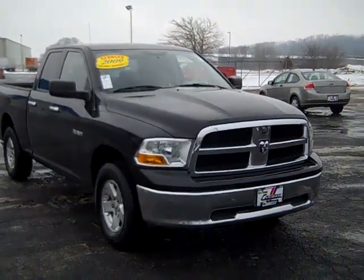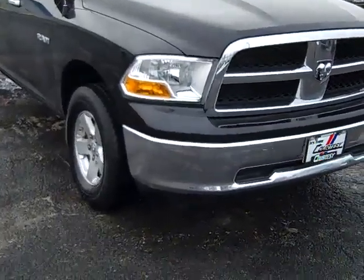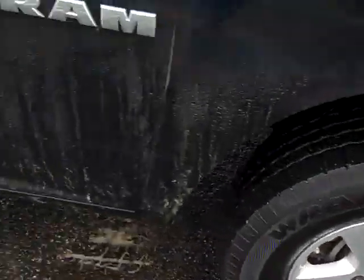The 2009 Dodge Ram 1500 quad cab 4x4, chrome front and rear bumpers, alloy wheels, power heated mirrors.